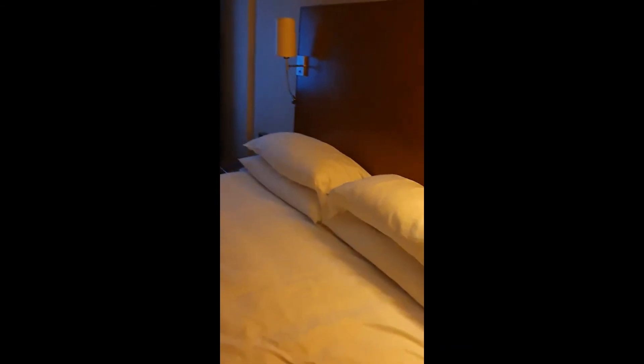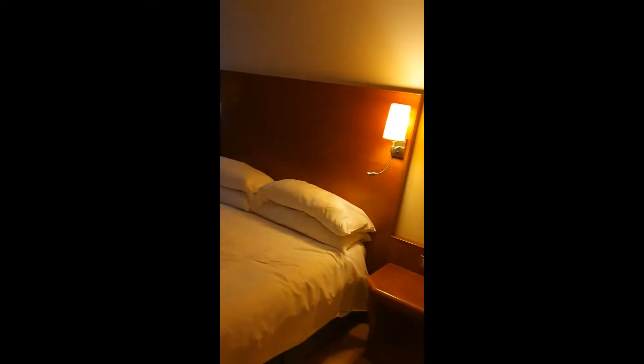Here we have the bed. And here we have a large Samsung TV, which is just kind of on the stand. Here we have the nightstands — two nightstands.